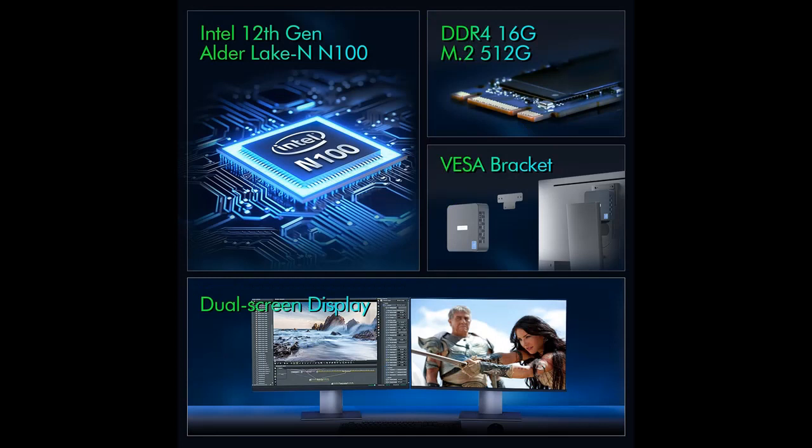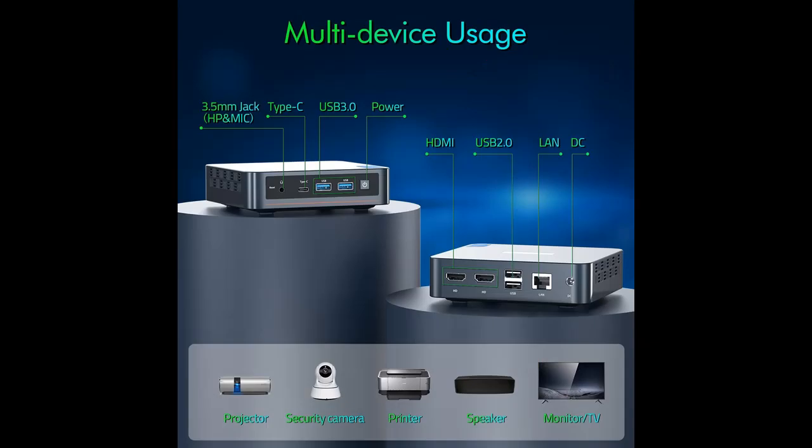You can replace the SSD with a maximum of 2 TB M.2 2242 or 2280 SSD (not included) to expand the storage. Thanks to the large capacity, you can switch between more applications and store more favorite documents or movies.